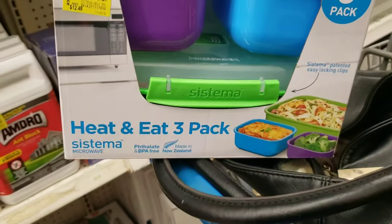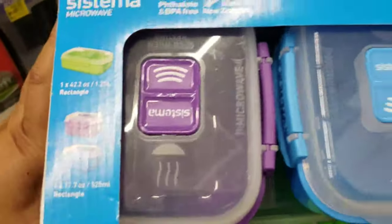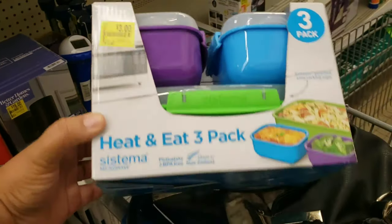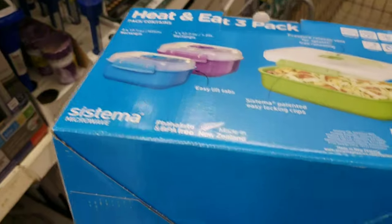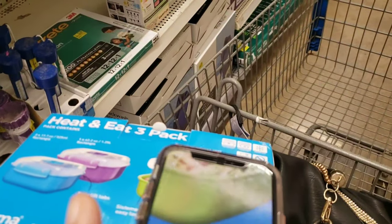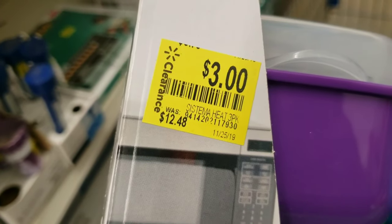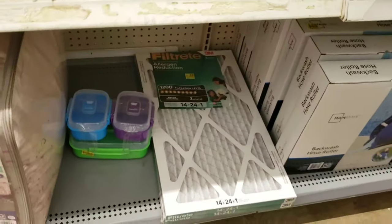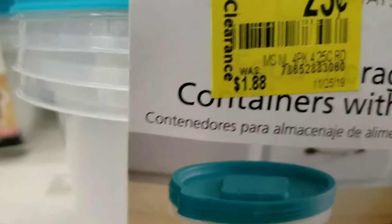I'm so excited about this - three dollars for a three-pack set of containers. I needed these because I am meal prepping and trying to eat in smaller portions. Here's the barcode - you can scan it on your Walmart app. I scanned it and it is three dollars, which is still a great price. I've been looking for something like this.